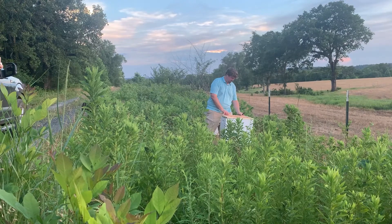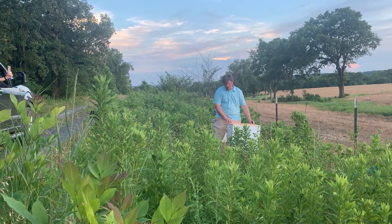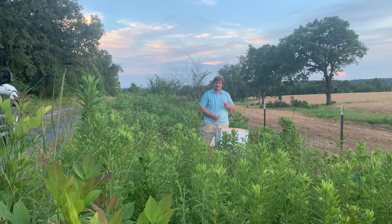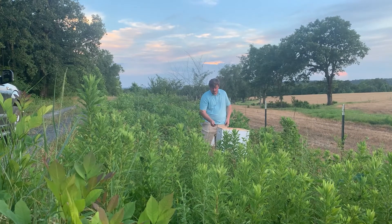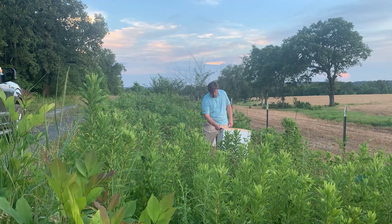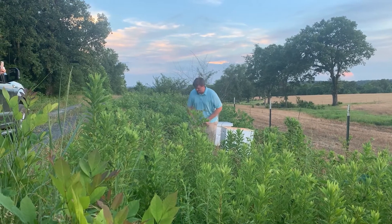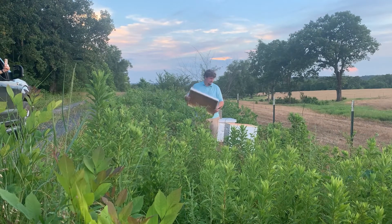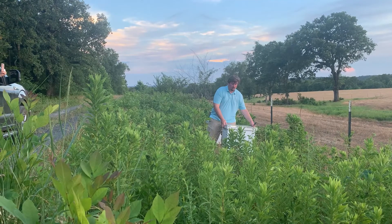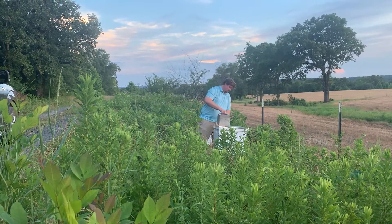So Zach, are those bees being pretty well behaved? Yep, they're always pretty well behaved. If you go slow and watch what you're doing, they're pretty relaxed. I've had a few of them sting my gloves when I've been out here, but knock on wood, I haven't gotten stung yet. I dare you to knock on that wood. No — it'll happen.